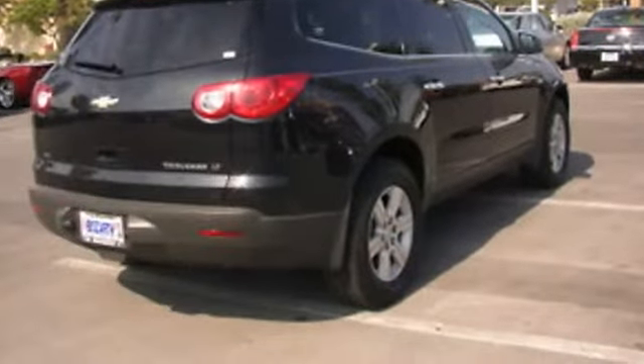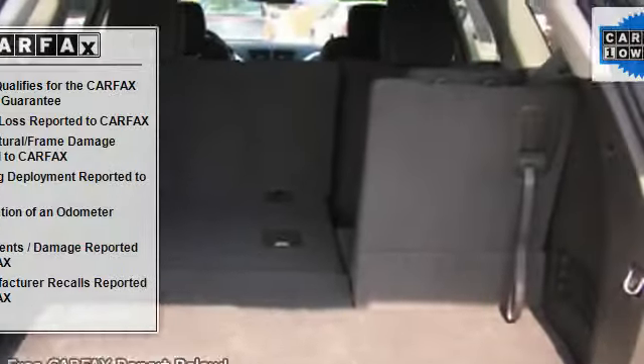Rear spoiler, auto-on headlights, auto-off headlights, privacy glass.